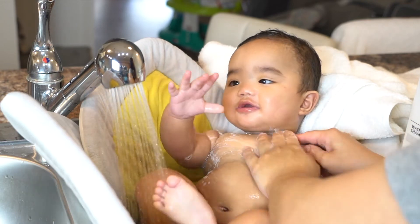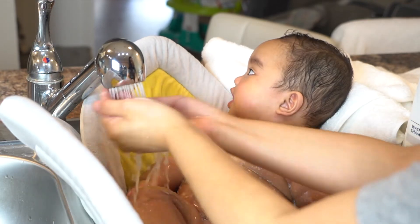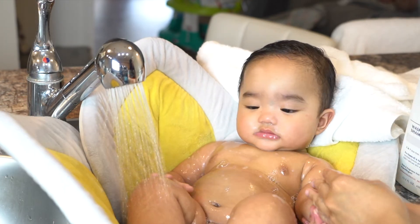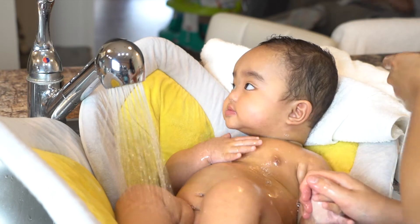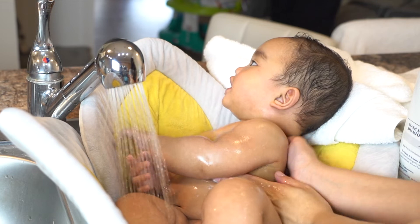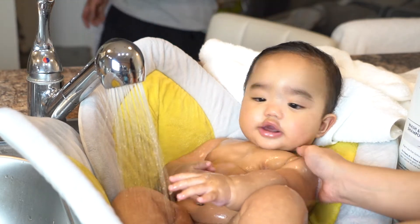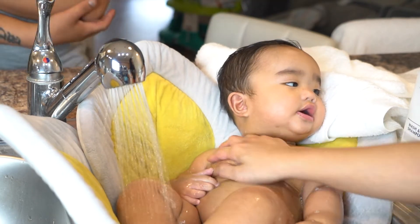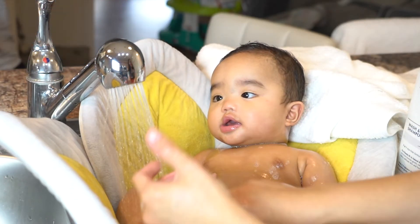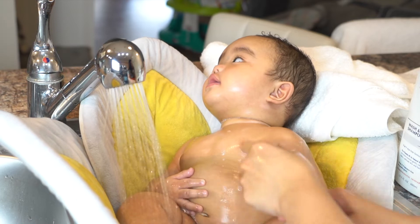I don't need to give him a bath daily because he is a baby — he's not dirty, his skin is still delicate, and bathing him too much can dry out his skin. I just make sure that on days where I'm not giving him a bath, I wipe him with a damp cloth or use gentle wipes to clean him, and of course consistent diaper changes is also a must.